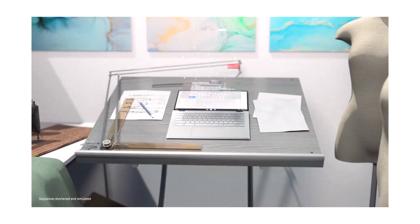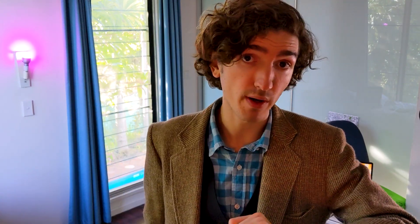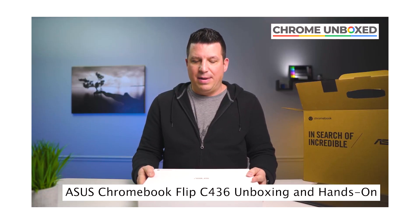The Asus C436 is also practically here — looks like it's ready to order from some places, again in the US. Chrome Unboxed already has one of these, so you can watch them unbox it and get their hands all over it. And very soon we'll likely see some great comparisons between the Asus and the Samsung — it'll be interesting to put them side by side.